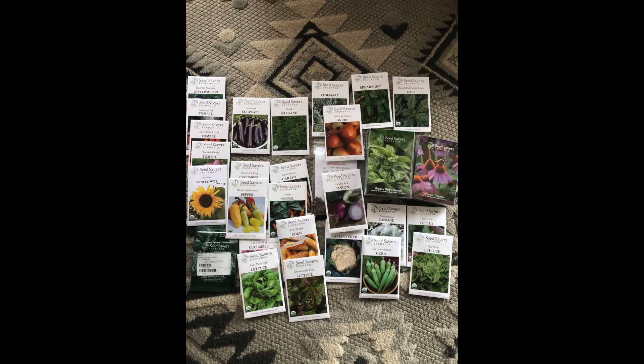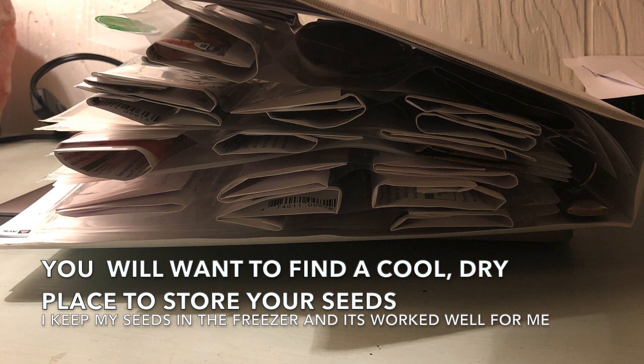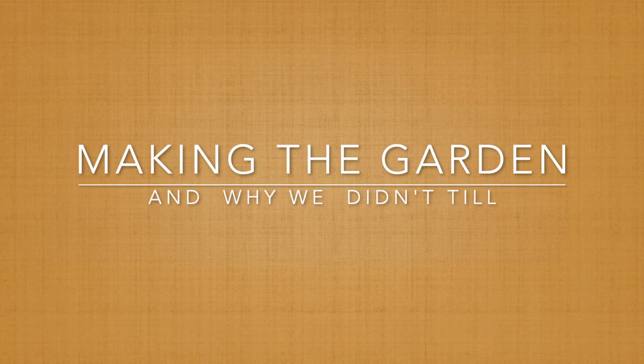I decided to store my seeds in baseball card sleeves — I love organization. I got some dividers, put them in a binder, and sectioned them off by herbs, flowers, and fruit. I'm fortunate to have friends who have gone before me in homesteading, and I've been dubbed a professional question-asker. I would encourage you to do the same — find a local farmer's market and ask questions. It's amazing how willing people are to share what they've learned.